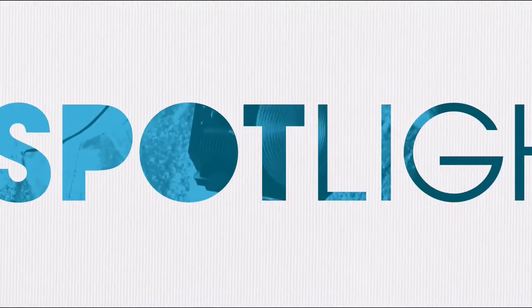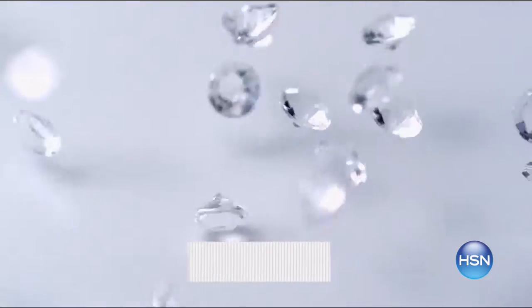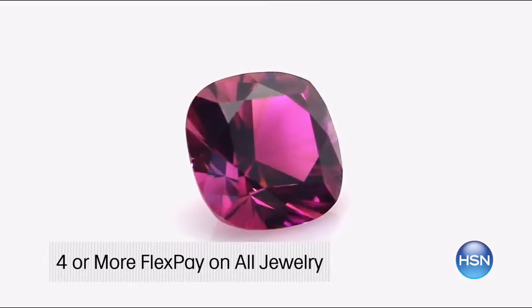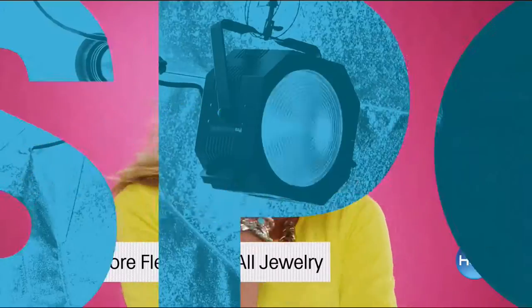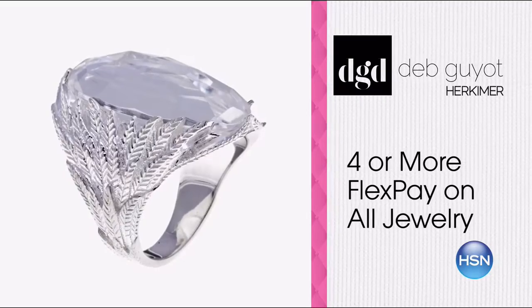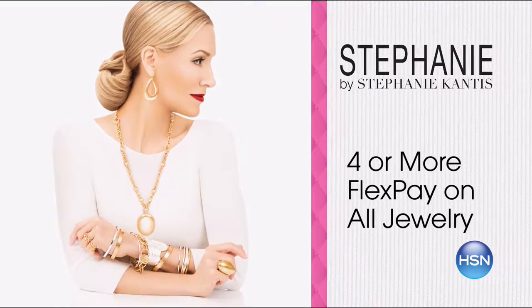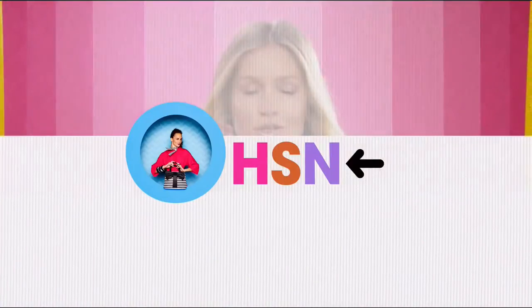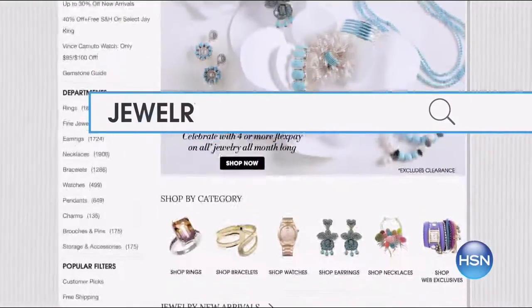Celebrate all things dazzling with HSN. Enjoy four or more flex payments on jewelry all month — a great time to complement your spring wardrobe. New designs by your favorite brands including Designer Gallery and Sevilla Silver, plus new jewelry designers like Stephanie Cantis. March is the month to shine, only at HSN.